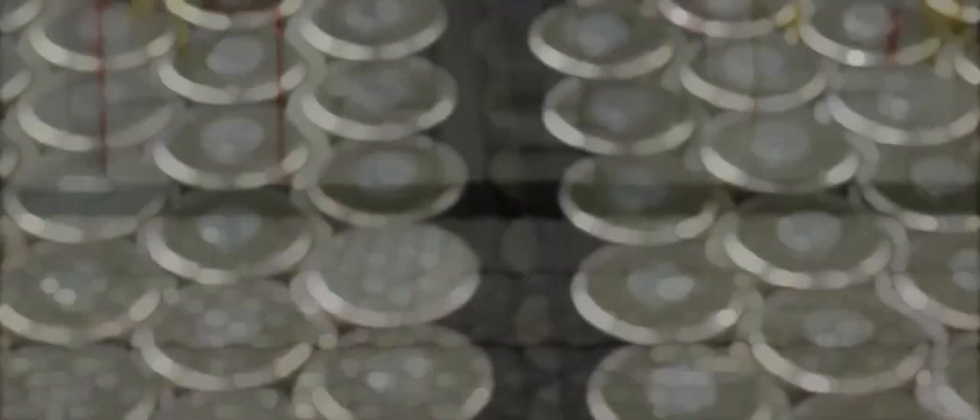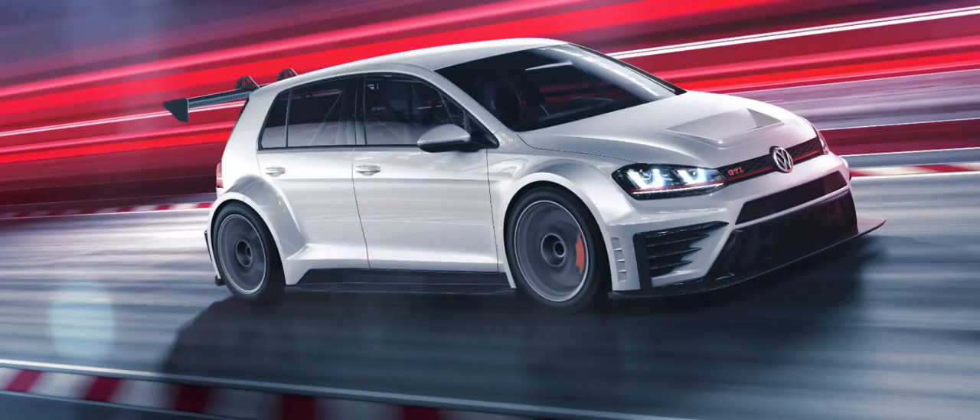though it's still a leader in driving range among rivals such as the Ford Mustang Mach-E and the Volkswagen ID.4.